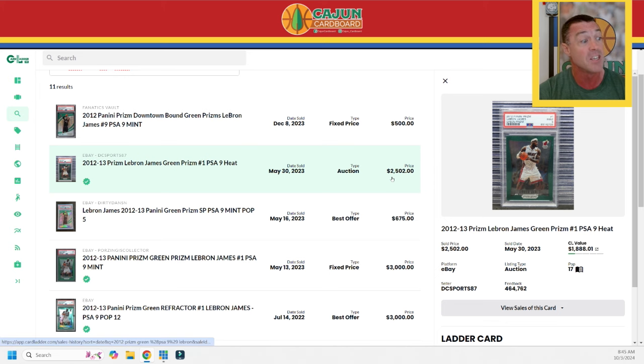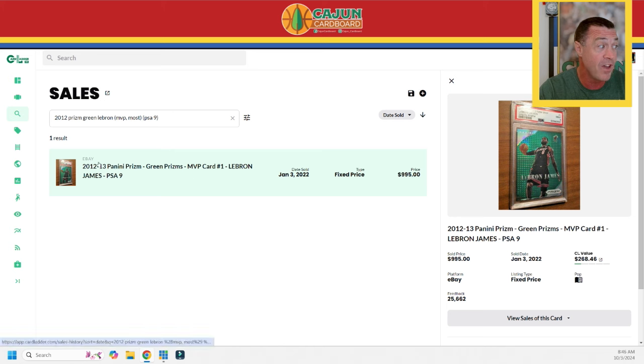There are PSA 10s of the base green card but not of the MVP insert, which is important to keep in mind. That base card recently sold at auction — which is good — over a year ago, for $2,500. So I can use this as a ceiling: my MVP insert card is not worth $2,500. We've now limited it to somewhere between $500 and $2,500.